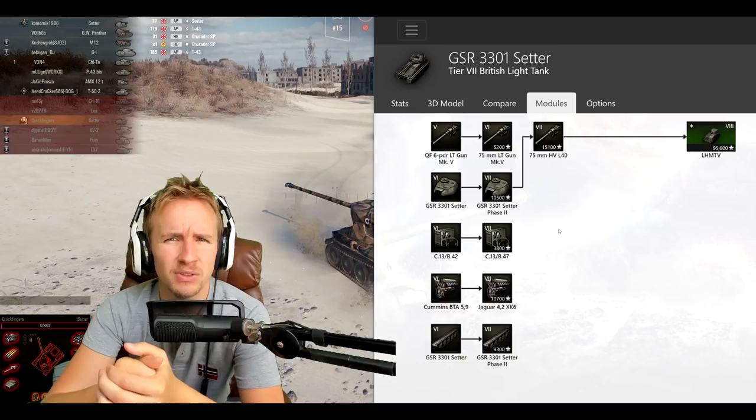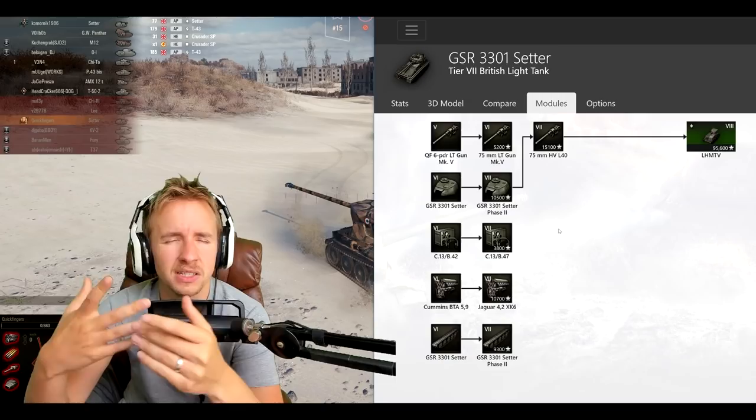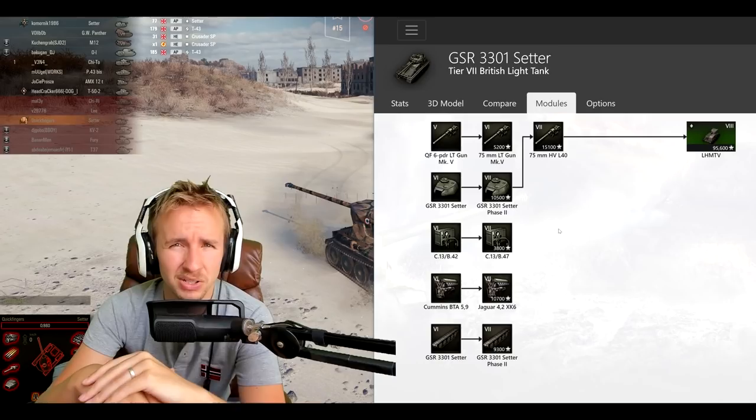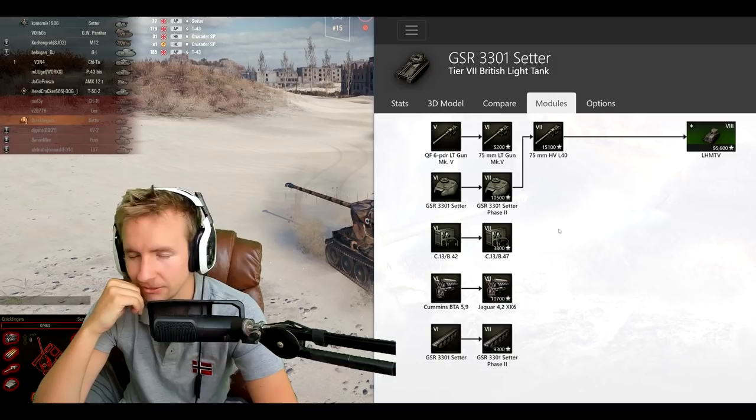That's my review of the Setter. Hopefully this video was useful. If you enjoyed it give it a thumbs up, if you hated it give it a thumbs down. Let me know in the comments if you've played the Setter yet and what your opinion is. Have you been enjoying it, having some cracking games, or is it slowly tearing your soul apart? As always, thank you so much for watching — you've been epic, and have a lovely weekend.